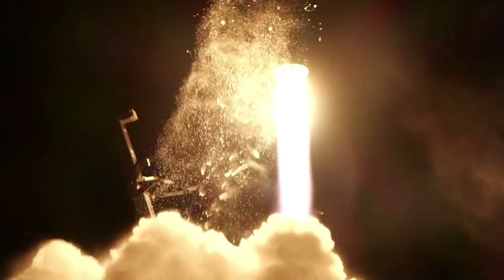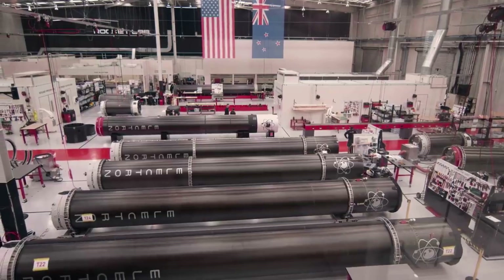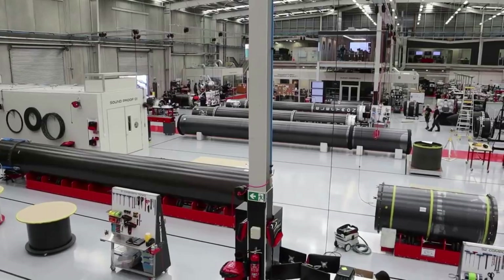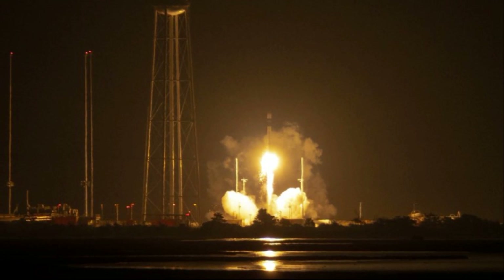The standard Electron launch platform provides access to orbit and beyond depending on the mission profile. However, with a few changes, the system can be altered to a new type of rocket meant for suborbital flight. This idea was pursued by Rocket Lab and just launched for the first time less than a week ago.